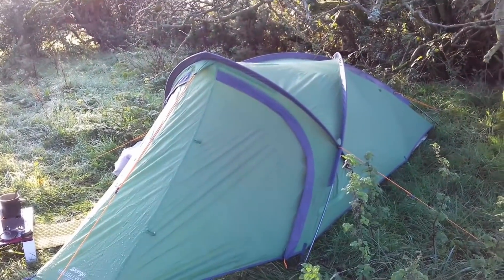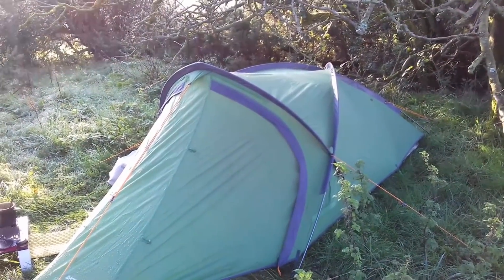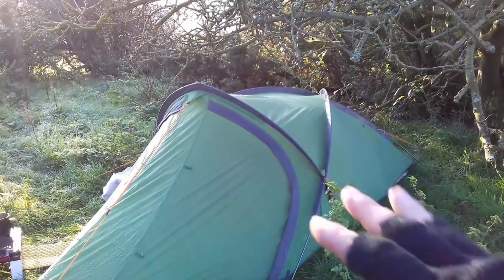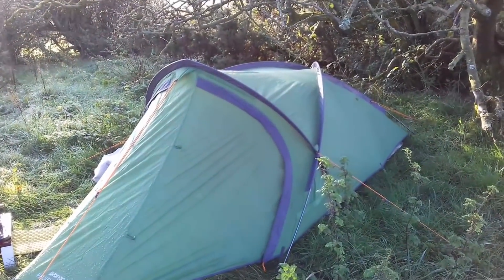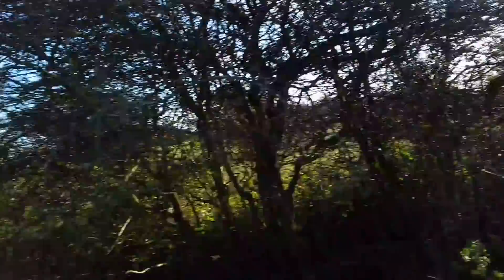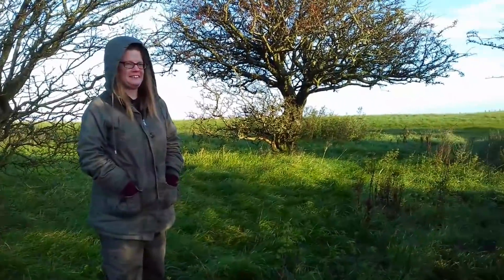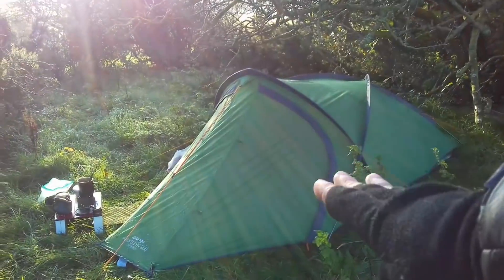Good tent - I'm impressed overall. Definitely. You can squeeze two people in it, but it works better as a one-person tent. Whereas the OEX Puma 2, that's a good two-person tent - you can easily fit two in there with space. Anyway, let's take the tent down. It's nearly half past nine - we've been sat here eating breakfast and admiring the view.